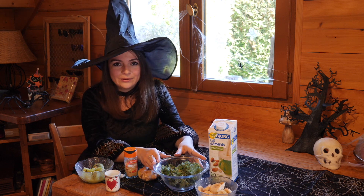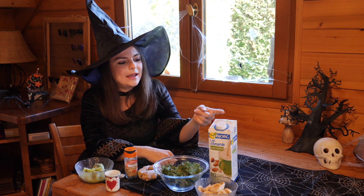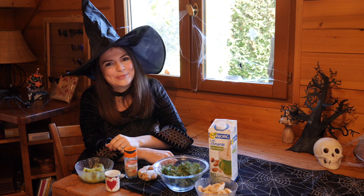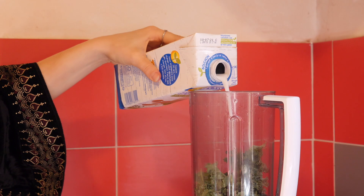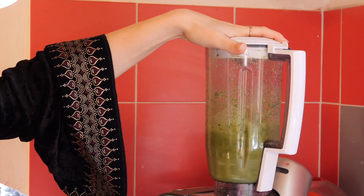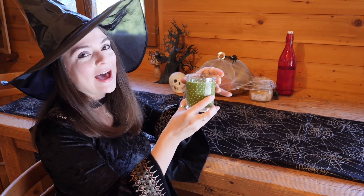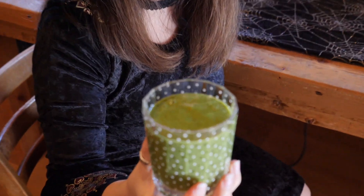Here we have one cup of kale — remember those leafy greens — then one banana and some unsweetened almond milk. And here we have our invincibility potion. Look at its beautiful green color — though it kind of looks like troll boogies, no?